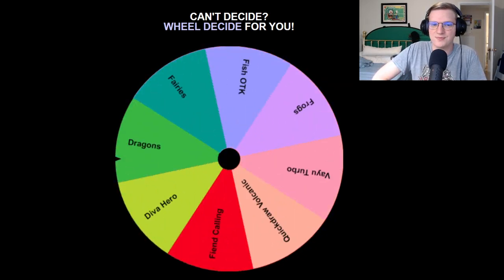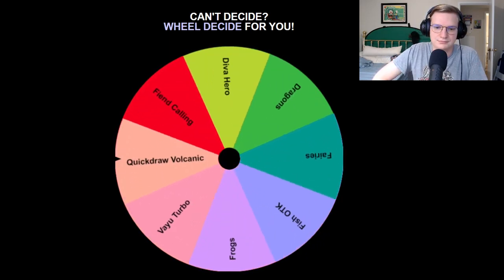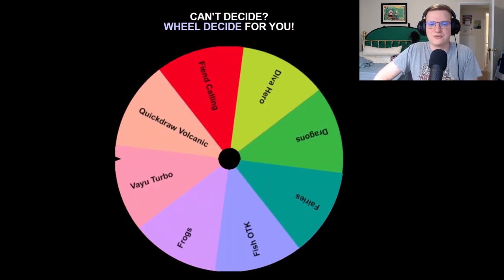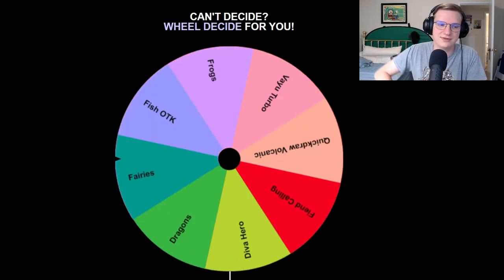We've got three spins. I will spend them doing my best. Vayu Turbo is really cool — it's a sick deck, but I don't want to play it over these other ones.